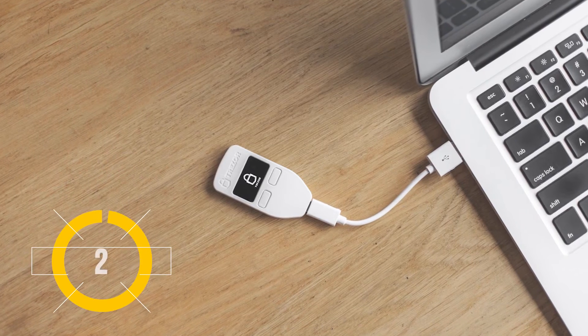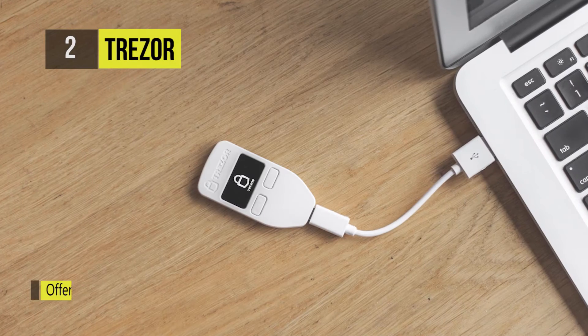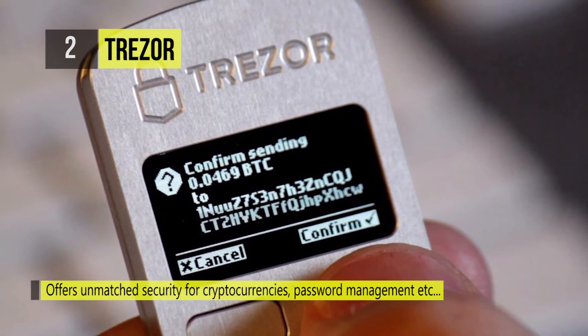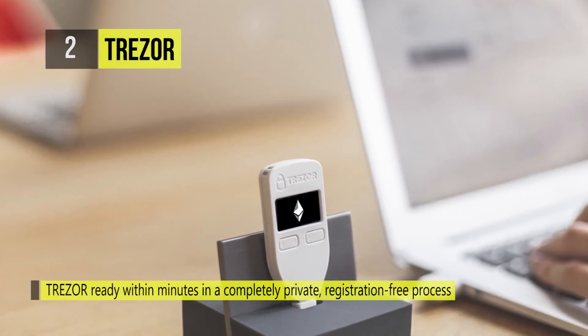The second place Trezor wallet is a combination of advanced cryptography, reliable hardware, and a simple interface. There is a display that lets you know all the important information at a glance. It's very small and sturdy and can be easily put inside your pocket. It's also tamper proof, waterproof, and extremely durable.